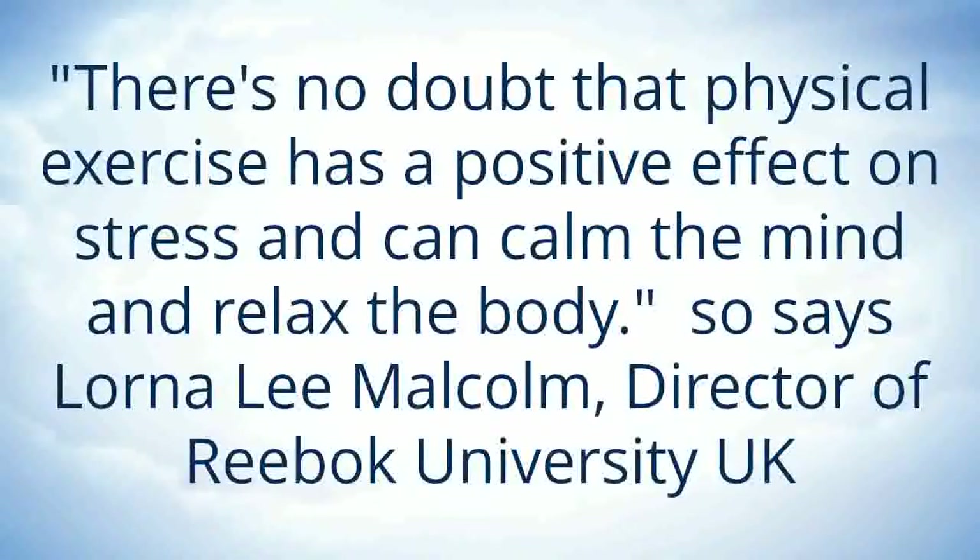And this was said by Lorna Lee Malcolm, the director of Reebok University UK. So visit poledancevideos.com and find out more. You can also purchase your copies of pole dance videos there.